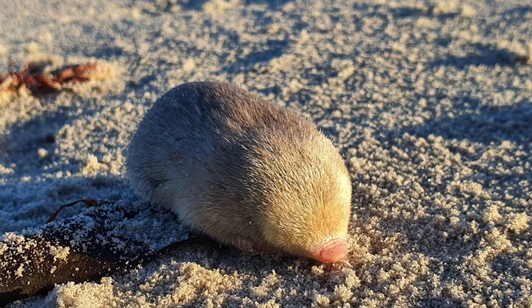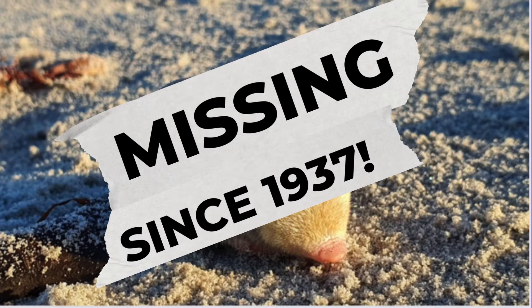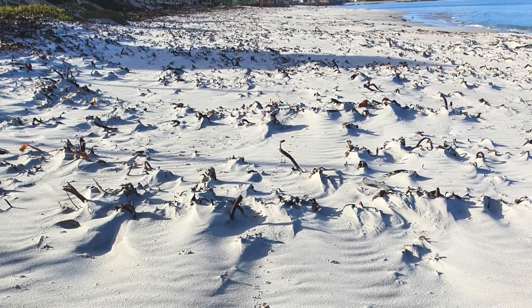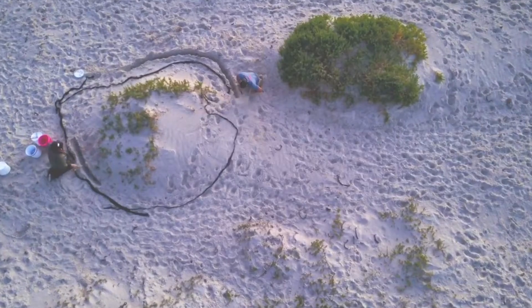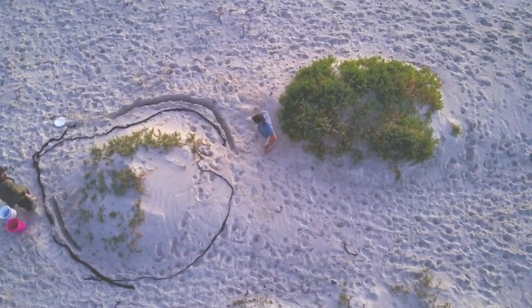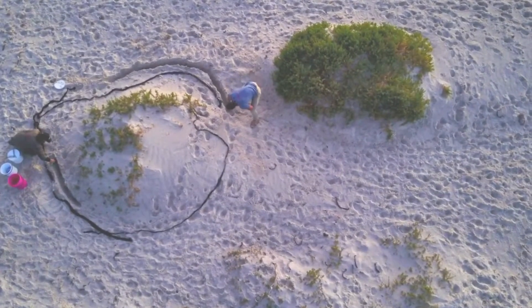The De Winton's Golden Mole was last seen in 1937 and later declared officially lost. It evaded contact with humans and swam through the sand dunes without leaving any visible tunnels, making it nearly impossible to locate. But last month a team of conservationists and geneticists announced the rediscovery of the mole in the sand dunes of the Northern Cape province after nearly two years of research.